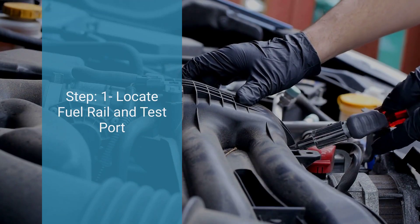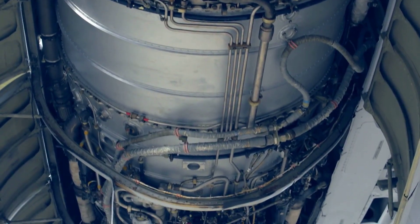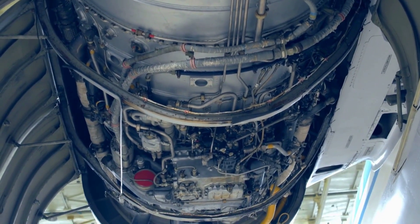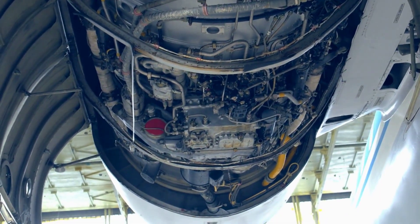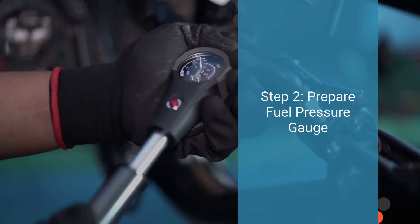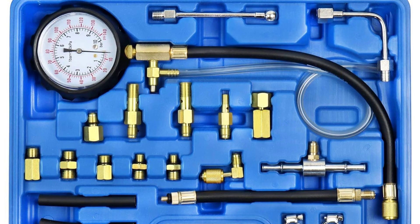The first step is to locate the fuel rail and test port. Find the fuel rail in your vehicle's engine bay — this metal pipe connects the fuel injectors to the fuel pump. Look for the test port on the fuel rail; it's a small valve-like fitting where you'll attach the fuel pressure gauge. The second step is to prepare the fuel pressure gauge, ensuring you have the necessary adapters to fit the test port. You may need to consult your vehicle's manual or an automotive store to ensure you have the correct equipment.